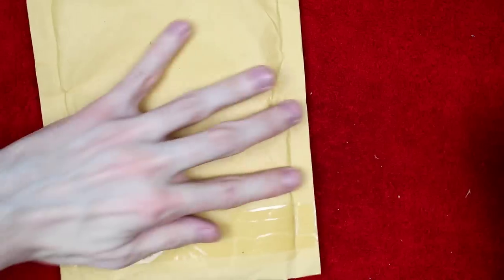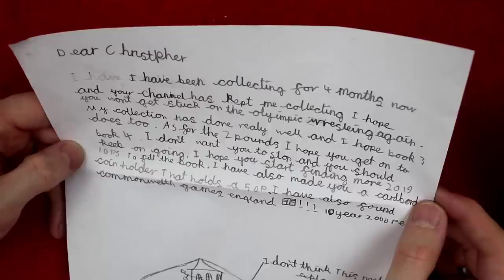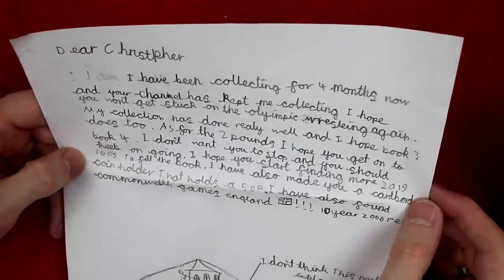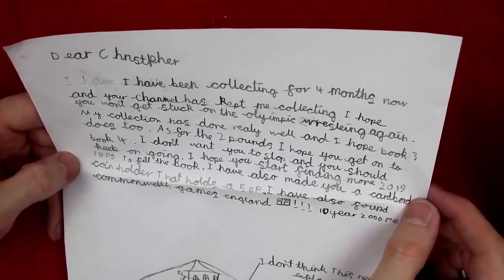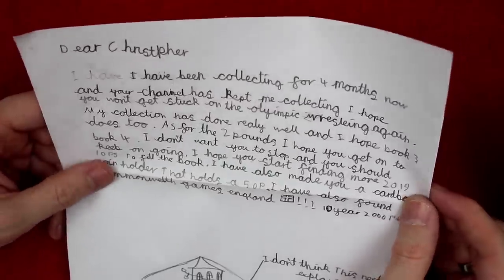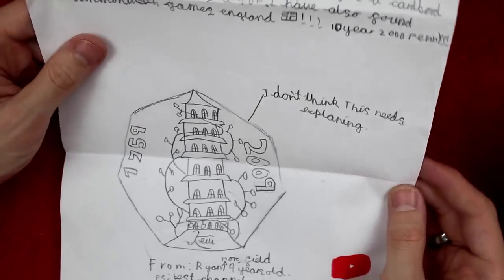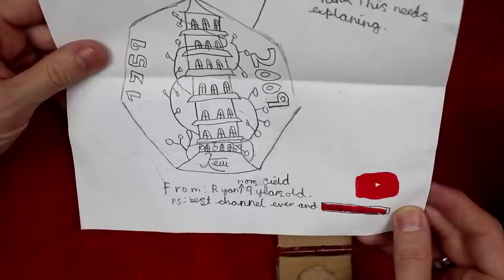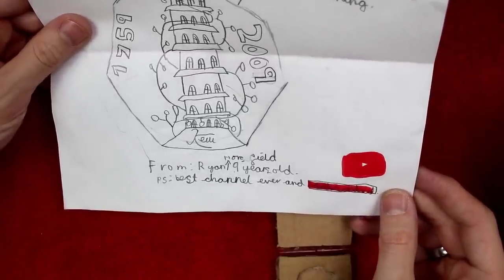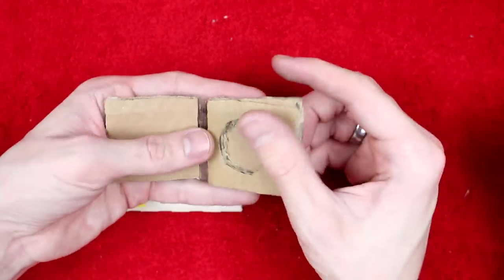The penultimate envelope. It says: Dear Christopher, I have been collecting for four months now and your channel has kept me collecting. I hope you won't get stuck on the Olympic wrestling again — me too! My collection has done really well and I hope book three does too. As for two pounds I hope you get on to book four — me too. I hope you start finding more 2019 10ps to fill that book. I've also made you a cardboard coin holder that holds a 50p. I've also found Commonwealth Games England and ten year-2000 pennies. From Ryan Horsfield, nine years old — best channel ever, and subscribed.